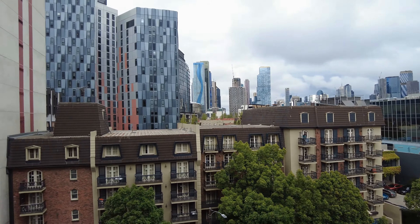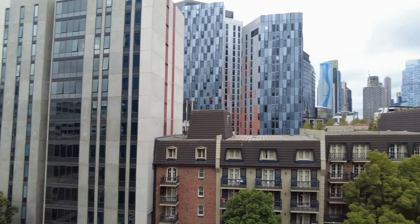We are starting here now on the balcony overlooking the CBD. This is an undercover balcony, and we are right in the heart of North Melbourne.